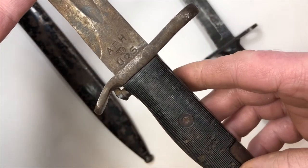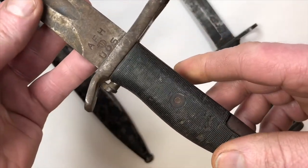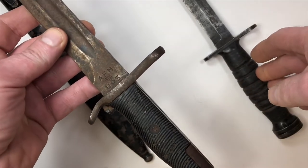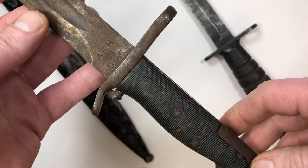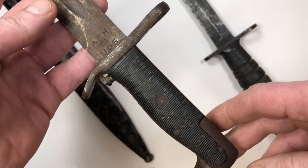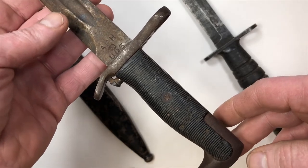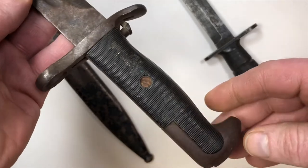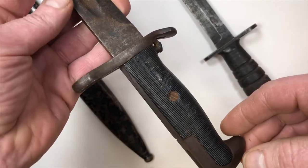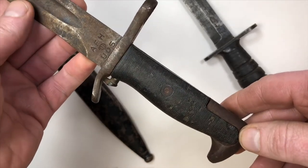This is a bayonet for an M1 Garand — I'm sorry, and this is the M1 carbine. Why the military decided to create two models with the same nomenclature M1, I don't know — a lot of people have asked that question for years. But these are two completely different rifles that were used. This was used during World War II.